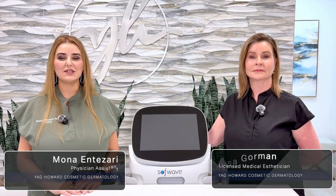Hello everyone and welcome. We're so glad you're here with us at Yogg Howard Cosmetic Dermatology in beautiful Naples, Florida. I'm Lisa, licensed medical esthetician, and I'm Mona, Cosmetic Dermatology Physician Assistant. We truly appreciate you spending your evening with us.